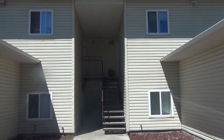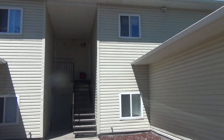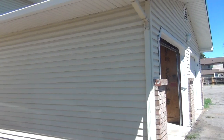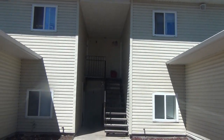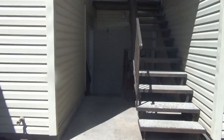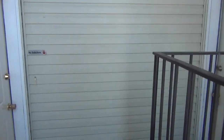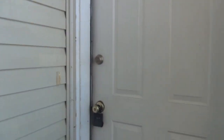Here we are at 1344 Elizabeth in Idaho Falls, Idaho. This is a four-plex. Units do come with a one-car garage. I'm going to show you unit number two, a basement unit that's only partially underground.